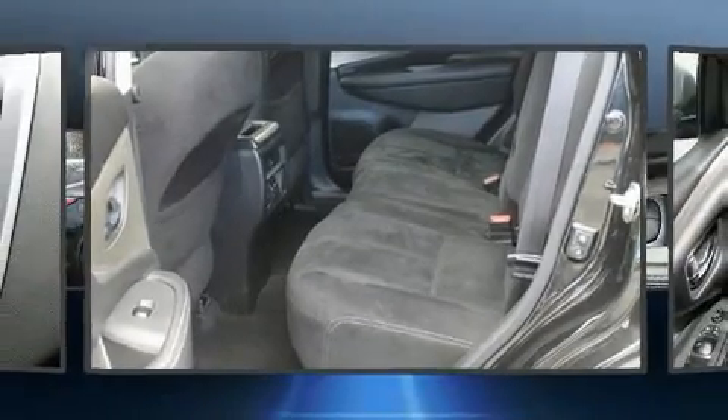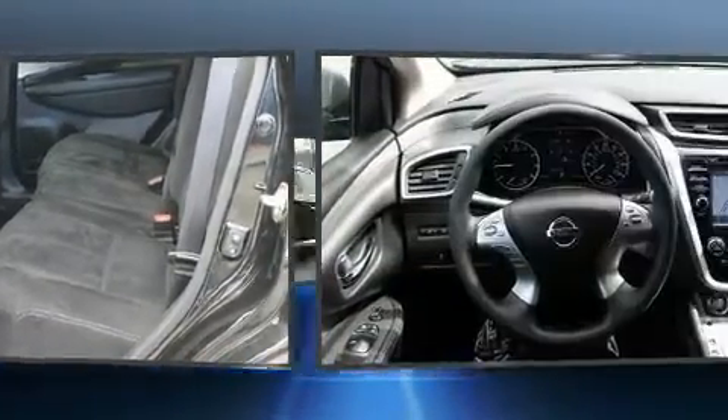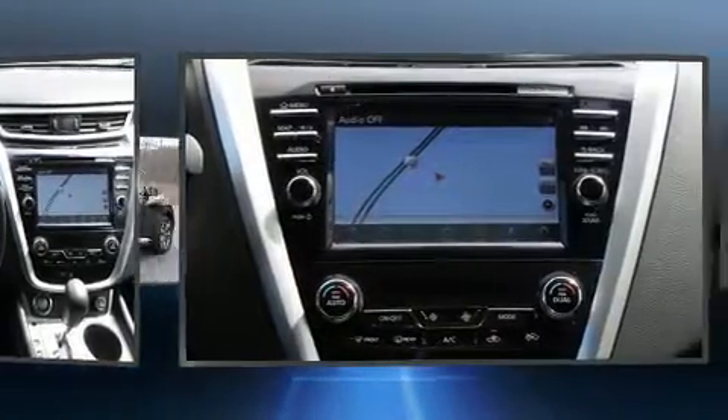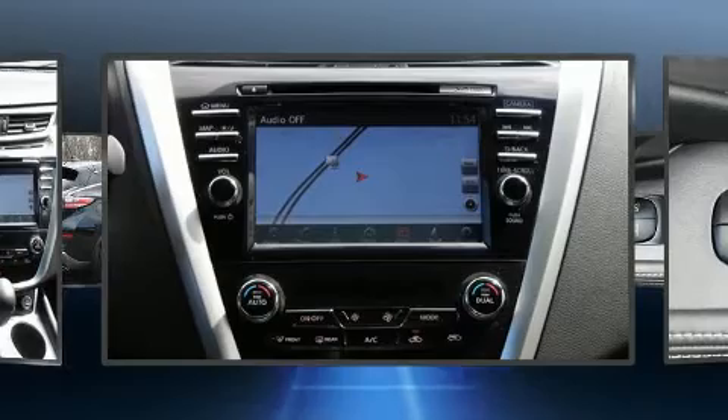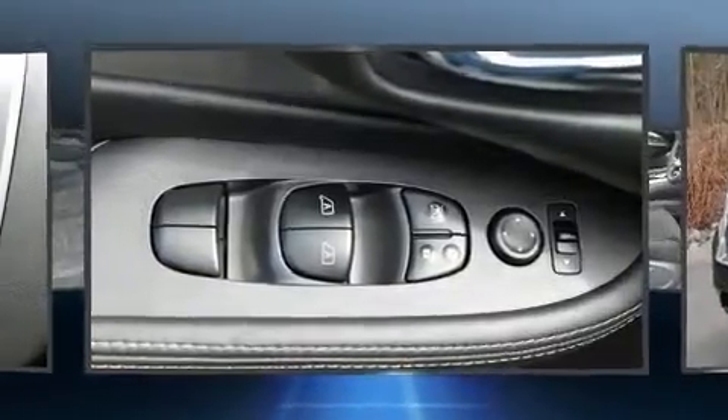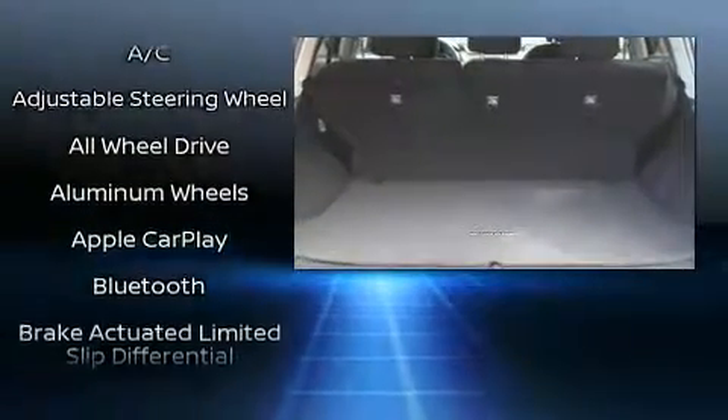Top features include cruise control, a trip computer, outside temperature display, turn signal indicator mirrors, and remote keyless entry. You and your passengers will enjoy the stereo system, which includes a CD player with MP3 capability and steering wheel-mounted audio controls.